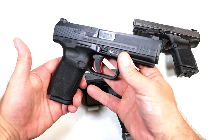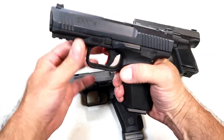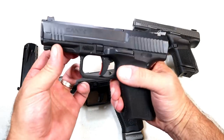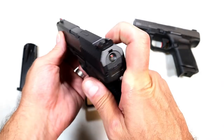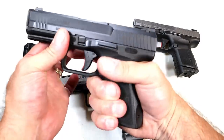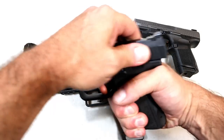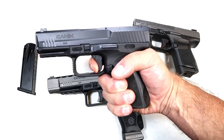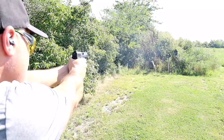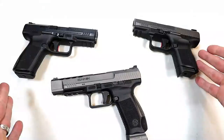Over here we've got the Canik TP9 SF Elite — this is my newest Canik acquisition. It has 15-round mags and a 4.1-inch barrel. Front serrations, a nice serrated black rear sight, fiber optic front sight, loaded chamber indicator, and striker fire indicator. Great ergonomic feel. The trigger is also five pounds and it feels great at the range. Like all three of these Caniks, they just shoot so well and have very nice triggers. Not much you have to do when you purchase a Canik as far as aftermarket parts and accessories — they're good to go right out of the case.